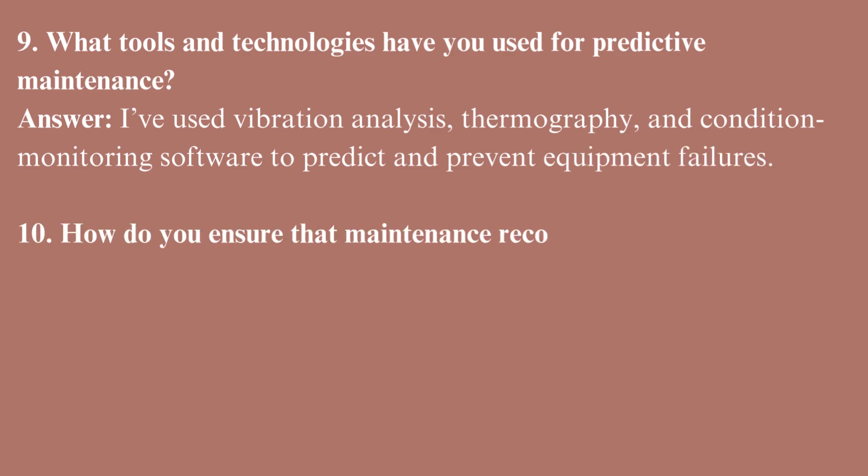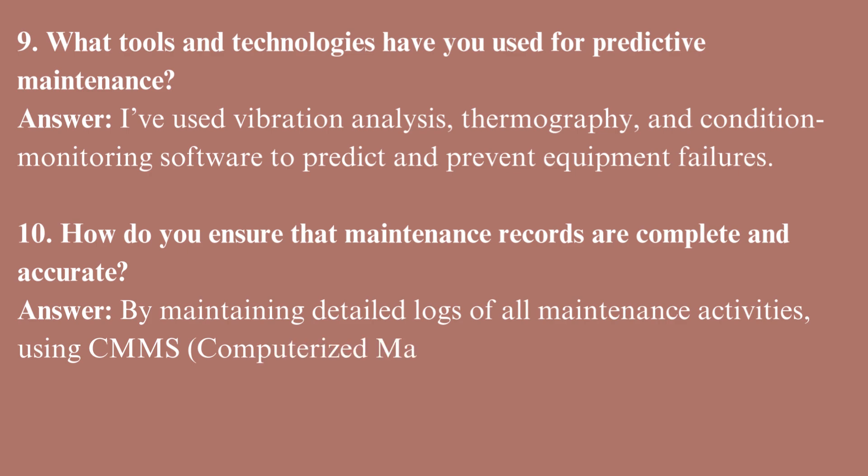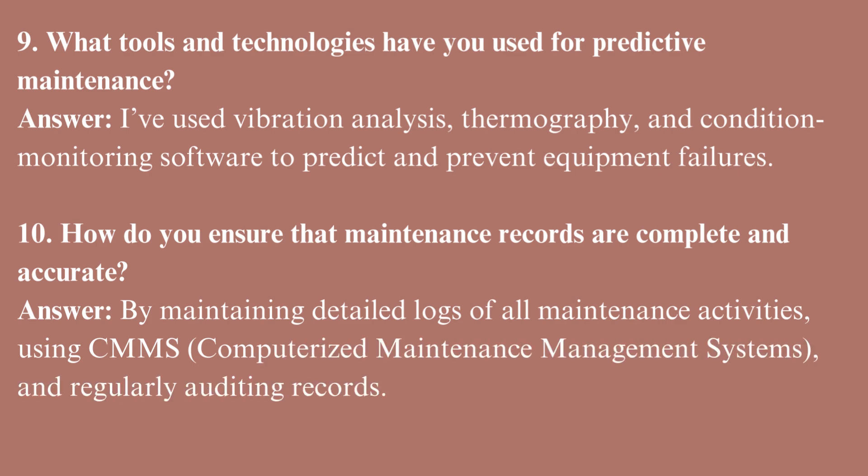How do you ensure that maintenance records are complete and accurate? By maintaining detailed logs of all maintenance activities, using CMMS — computerized maintenance management systems — and regularly auditing records.